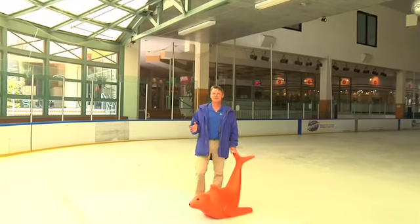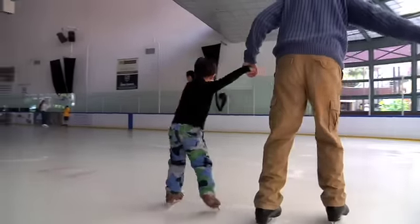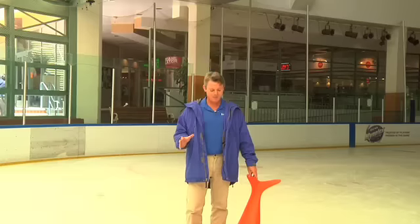We've all seen it. A child or even an adult gets on the ice for the first time and has a bad experience. Bobby helps introduce ice skating in a fun, safe, and exciting way.